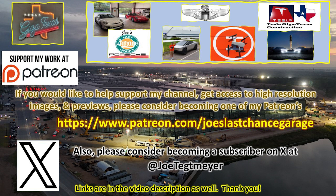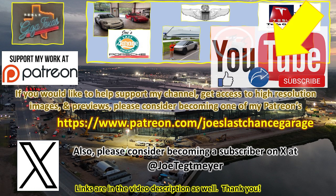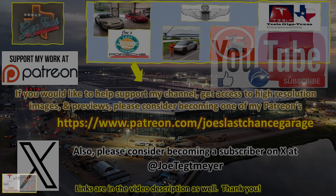If you would like to support my efforts, please consider using these links, which will be in the video description. Don't forget to hit the like and subscribe buttons on my YouTube video as this helps as well. Thank you.